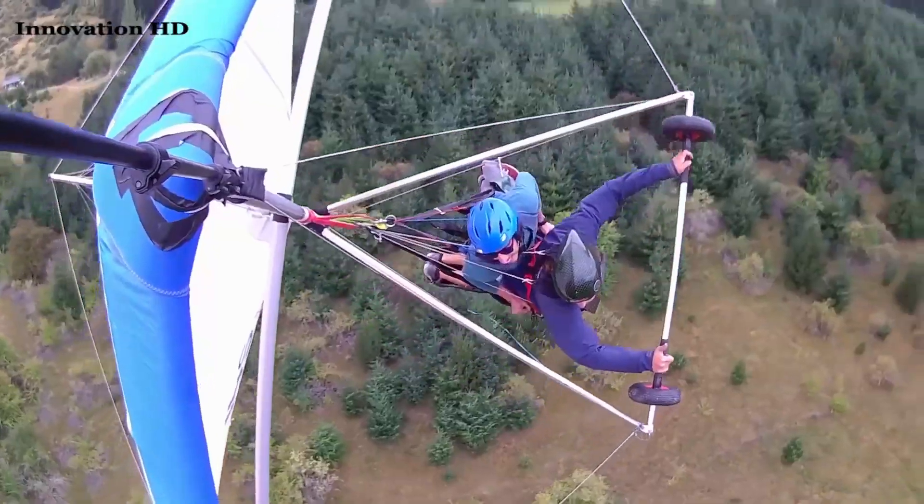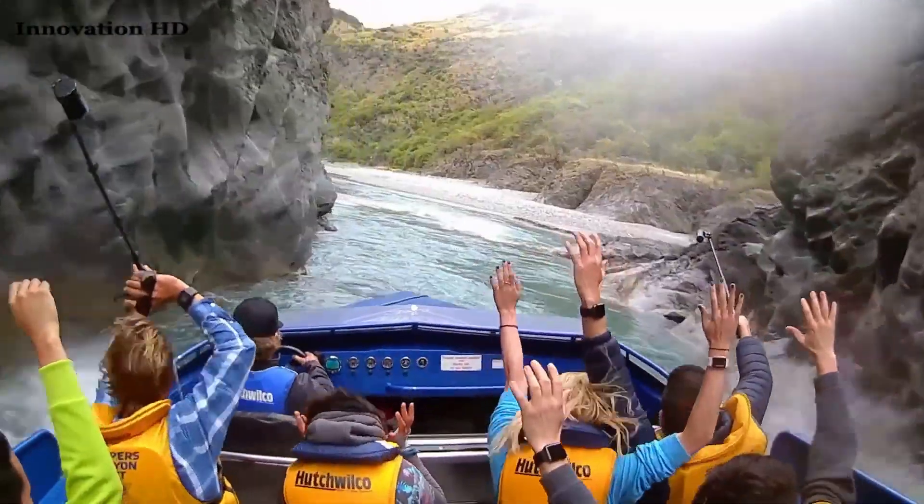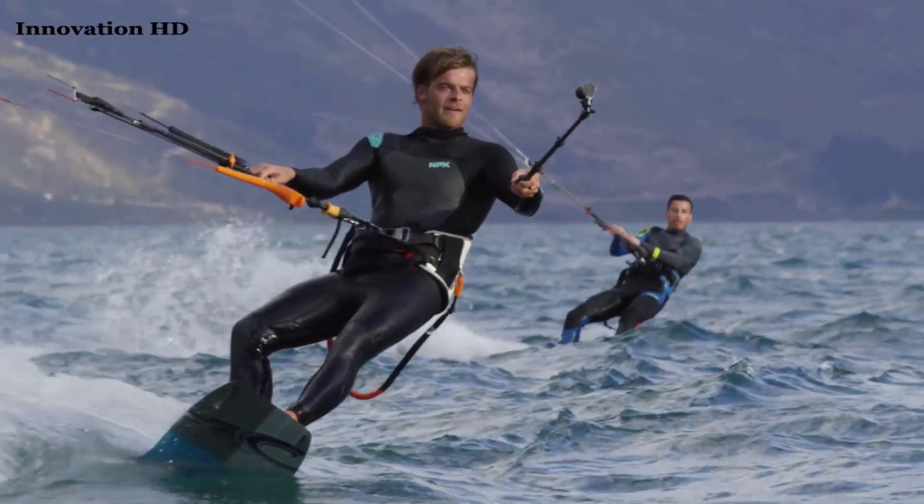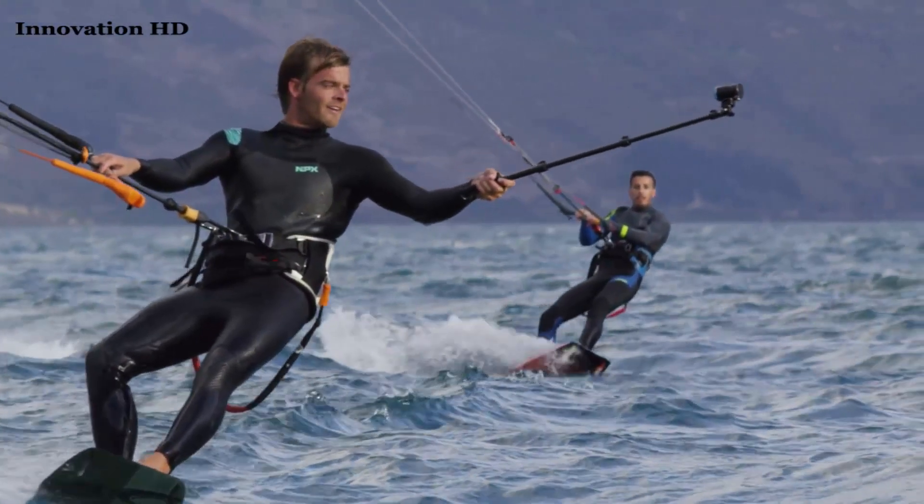Hi, my name is Eric. I'm a passionate kite surfer, engineer, and the CEO of Revel. The Revel Arc is the world's smartest 4K action camera. We've built in four different sensors into this camera that measure elevation, rotation, speed, and magnetic north, as well as other motion telemetries.